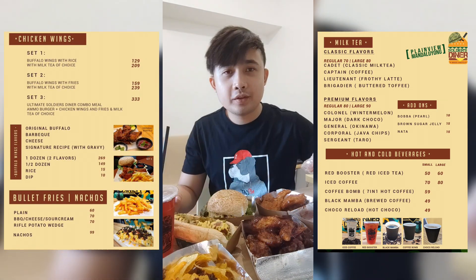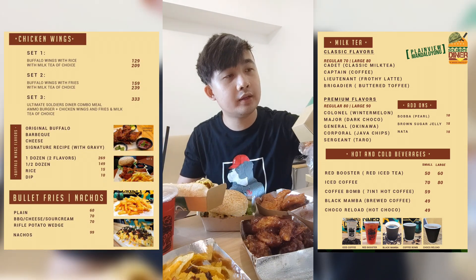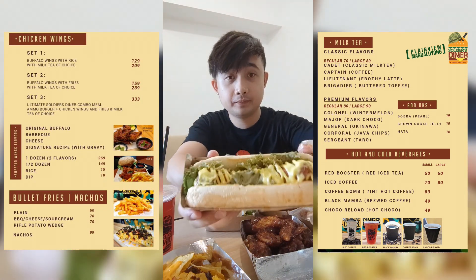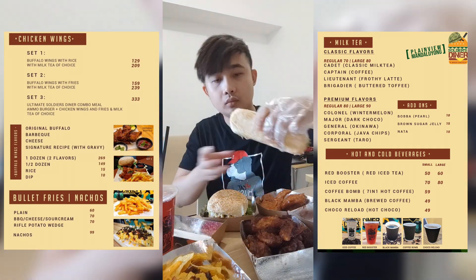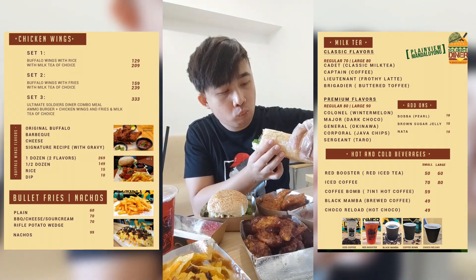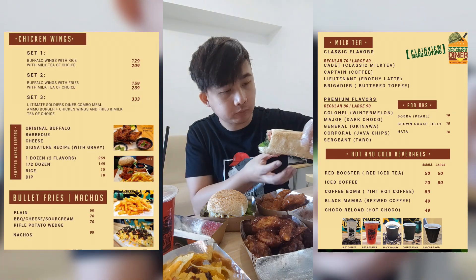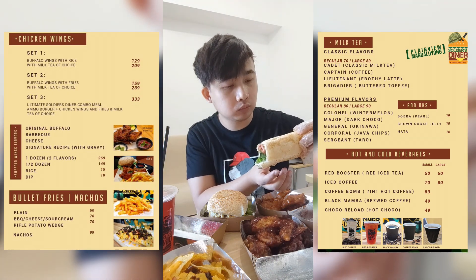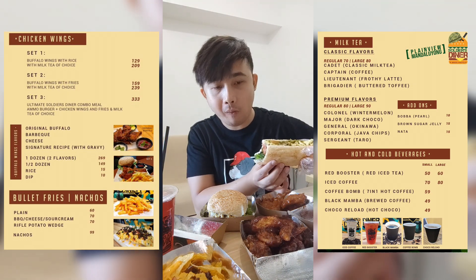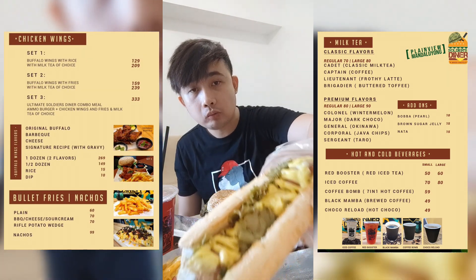So next let's taste — the Magnum Hungarian Sausage. Wow, sarap ah — so good! Sarap ng sausage nila. Pang-best seller talaga — definitely best seller material. Sarap!